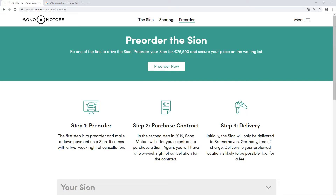In step two, in 2019, Sono Motors will offer you a contract to purchase a Sion — again with a two-week right of cancellation. Step three is delivery. Initially the Sion will only be delivered to Bremerhaven, Germany, free of charge. Delivery to your preferred location is likely to be possible for a fee.